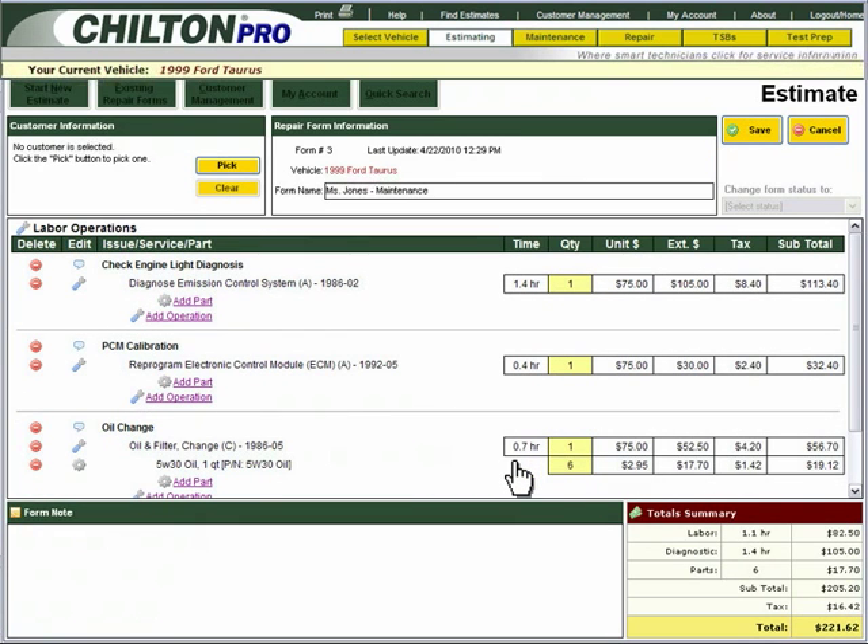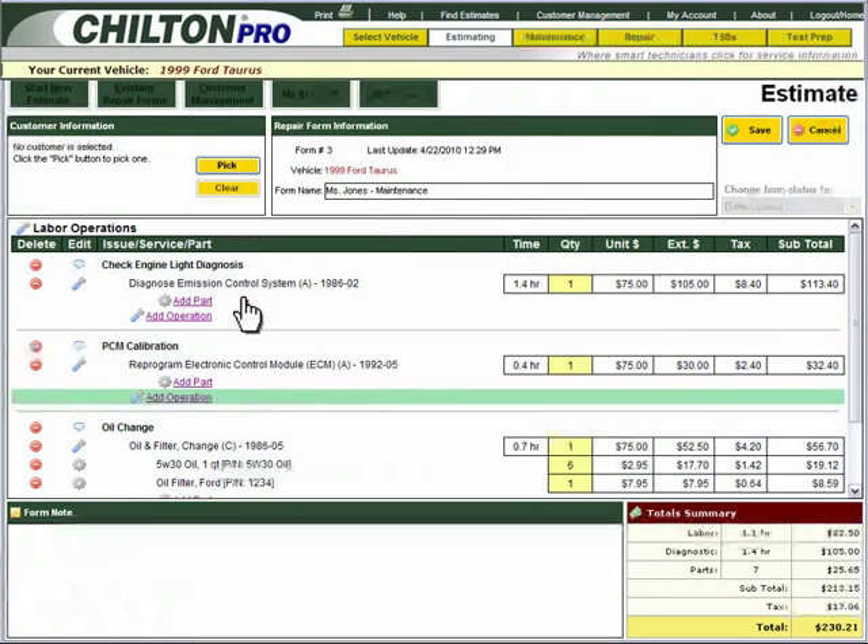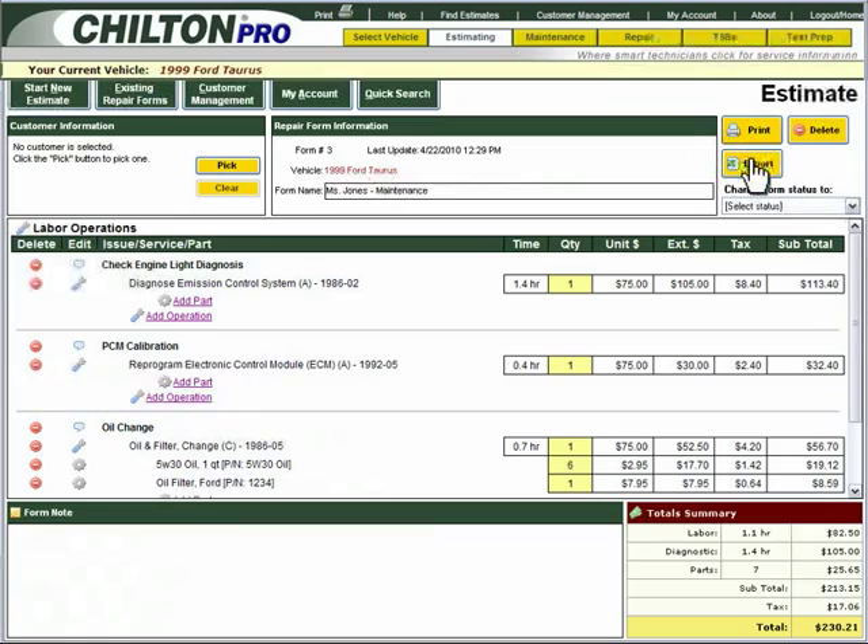To add the oil filter price to your estimate, click on Add Part. Search for Oil Filter Ford and click Add to Estimate. Chilton Pro lets you search for and add as many parts to your database as you'd like, so you can always find what you're looking for. Your estimate is now complete. You can print it out and hand it to Ms. Jones.